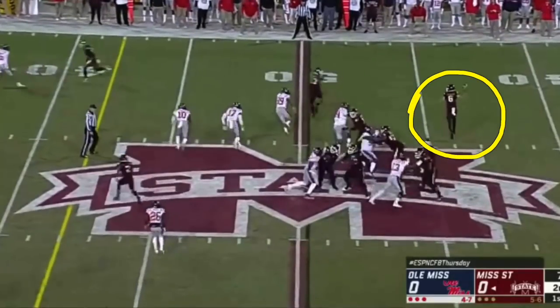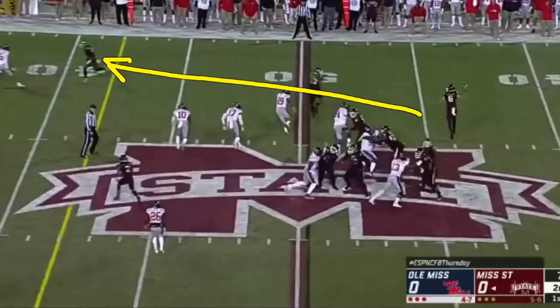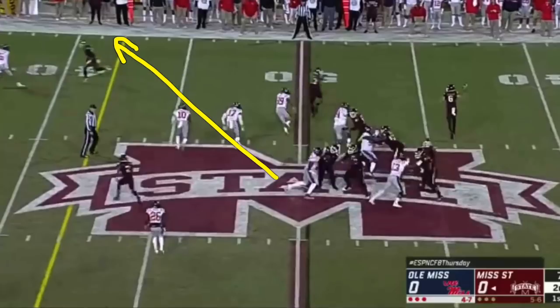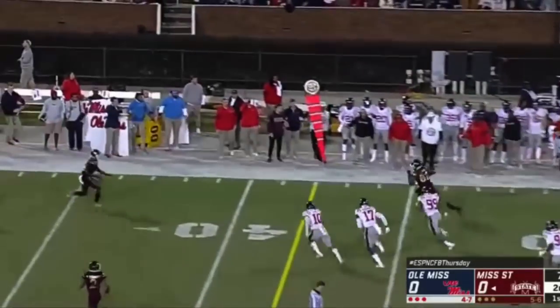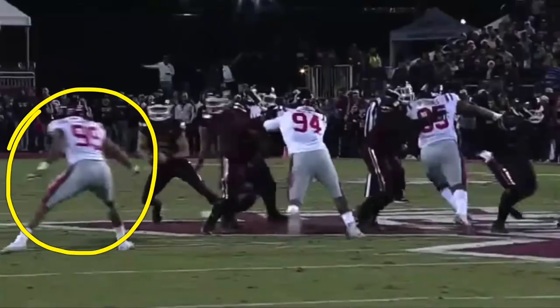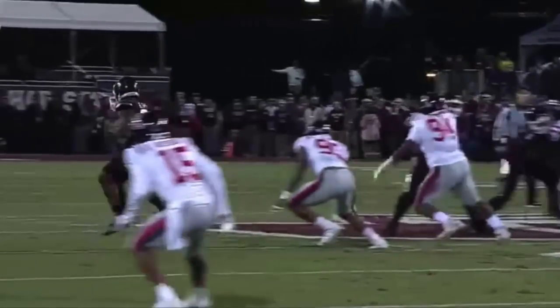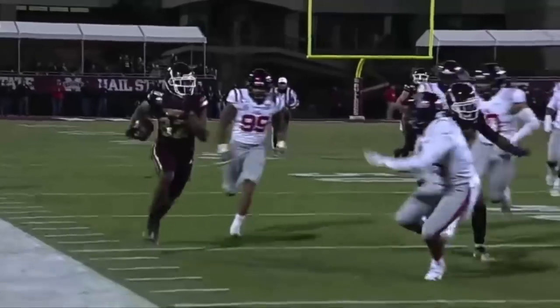A lot of true freshman quarterbacks are going to want to pull up and try to hit the big play throwing back in the middle, or fire the comeback route down the sideline and forget about the underneath because you want the big throw as a freshman. But this is just a deal where you're taking what they're giving you on second down, and it turns into a huge play. One, two, and three guys in this pattern are all wide open. He could have thrown to any of those three, but he chose the right one. By the time the backside flat defender even realizes the quarterback still has the ball, his momentum was still going toward the Kylan Hill run fake.